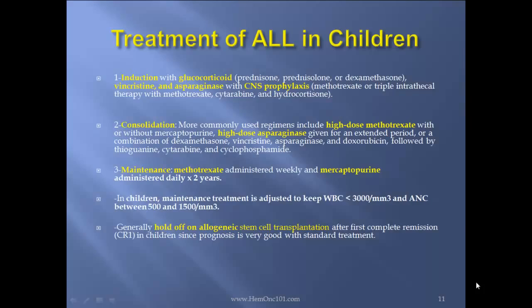In consolidation, more commonly used regimens include high-dose methotrexate with or without mercaptopurine, high-dose asparaginase given for an extended period of time, or a combination of dexamethasone, vincristine, asparaginase, and doxorubicin, followed by thioguanine, cytarabine, and cyclophosphamide. The maintenance phase is methotrexate administered weekly and mercaptopurine administered daily for two years.